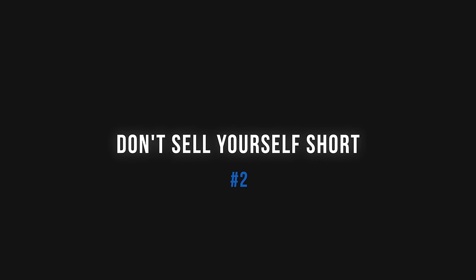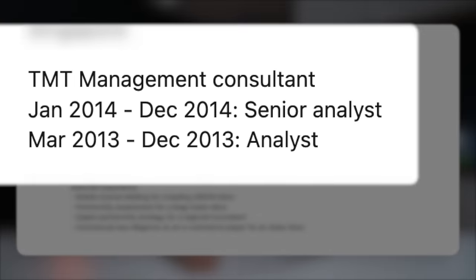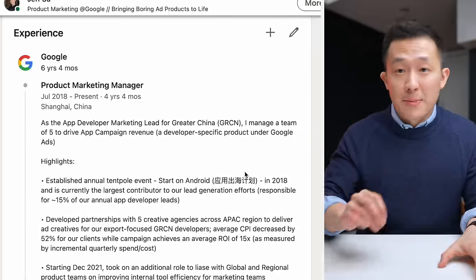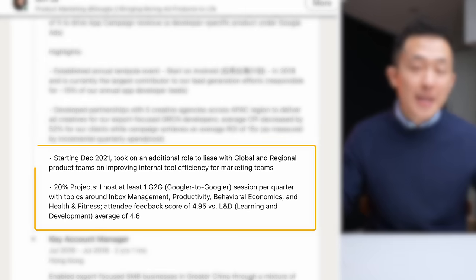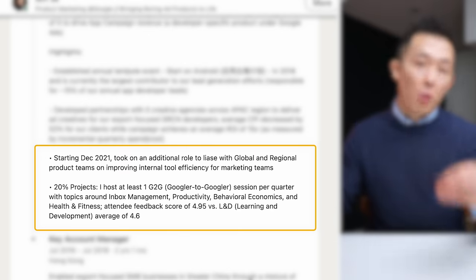LinkedIn profile tip number two: don't sell yourself short. For example, a talented connection of mine has 'analyst' as a header for her previous role, but if we look closer, she was promoted before leaving. So the title of senior analyst is a more accurate representation of her skillset when future recruiters come across her profile. Another connection recently took on an additional role within her team. While you want to showcase all your responsibilities, this type of formatting might confuse future hiring managers and headhunters looking to fill a specific role. Instead, keep your core job title — the role you want to be most known for — and in the description, add the additional responsibilities and 20% projects to illustrate how proactive you are.